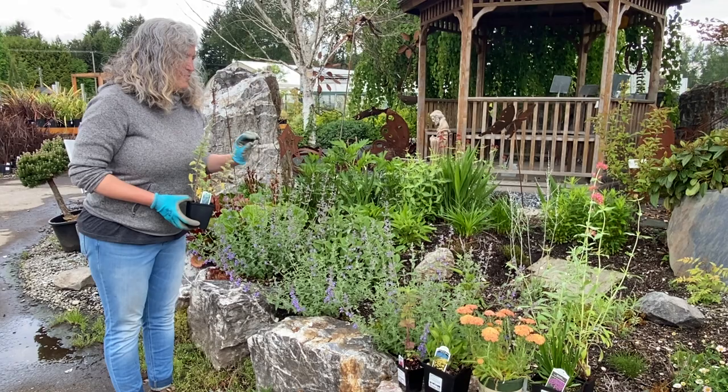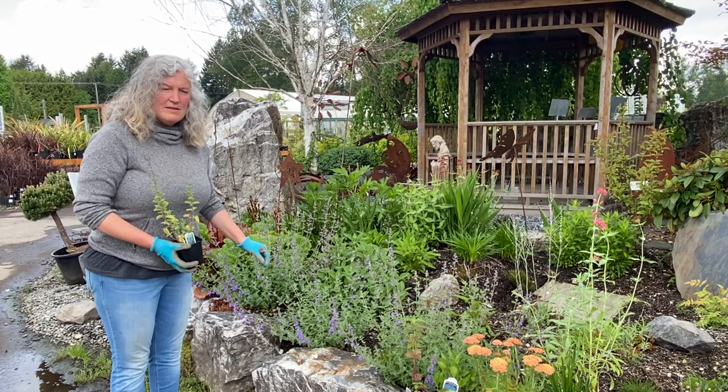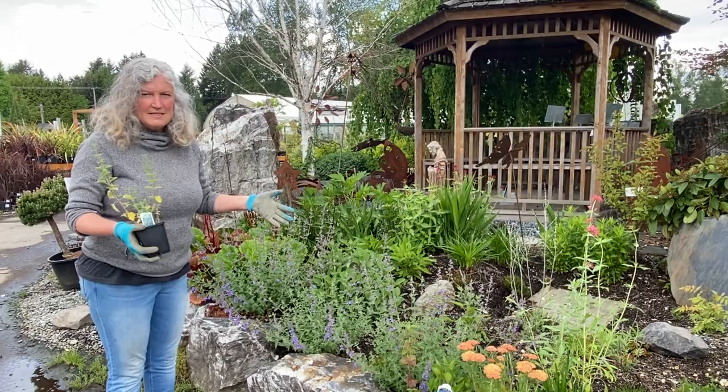Beautiful fragrance to the leaves — the bees go crazy. We have some really awesome bee photos on the Nepetas. Just a great border plant; I have them in my garden. When they bloom I cut them back and they'll re-bloom again. You can just have a lovely extended bloom season.